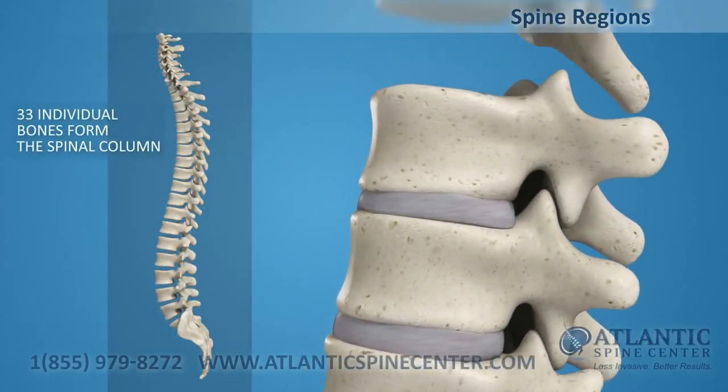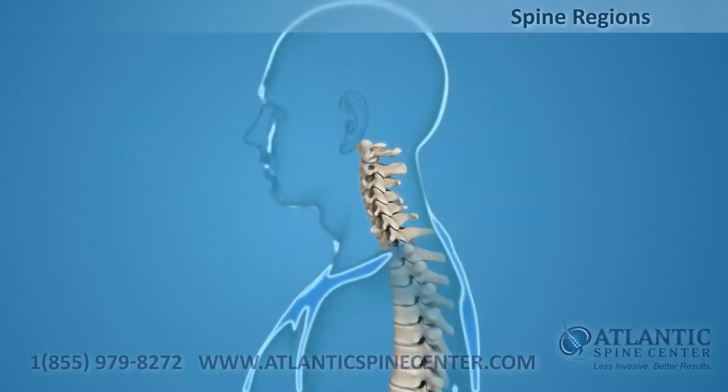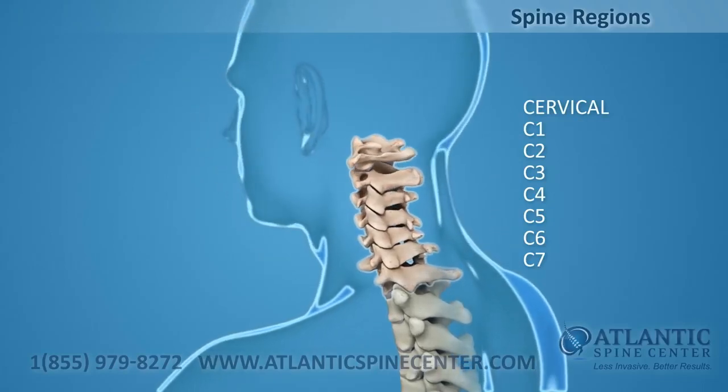Thirty-three individual bones interlock with each other to form the spinal column. The vertebrae are numbered and divided into regions. C1 through C7, the cervical vertebrae, form your neck, support your head and neck, and allow you to nod and shake your head.